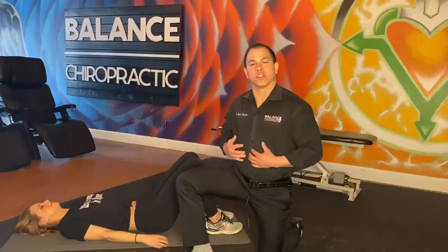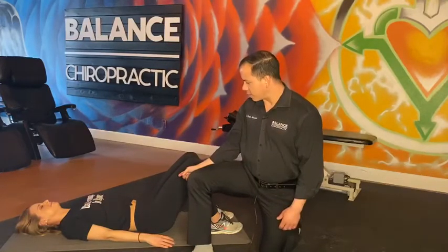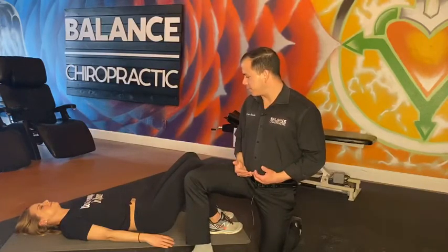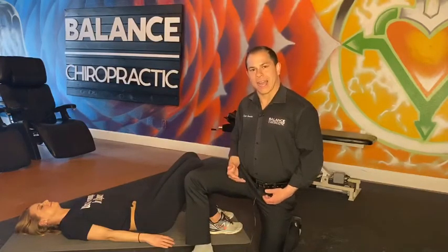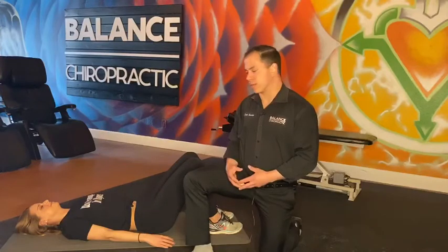Now the right way to breathe is to use your diaphragm. You're going to see that when she breathes correctly, the belly rises as the diaphragm comes down into the abdomen, and then the belly relaxes as the diaphragm comes up. The diaphragm is the most energy efficient muscle to use during breathing.